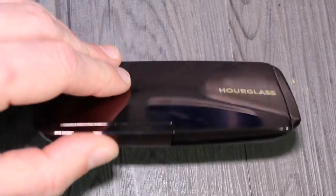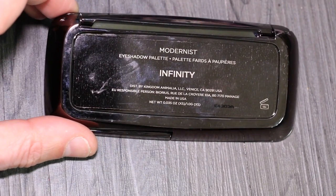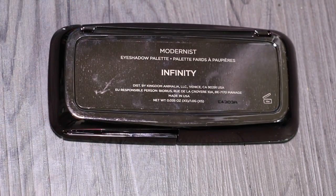So there you go — the Modernist palette. Check out the information bar below and there is everything you need to know on the back. Thanks for watching and I'll see you all soon. Bye bye.